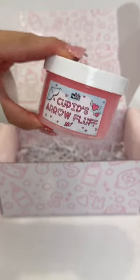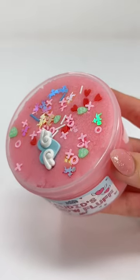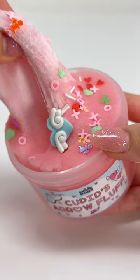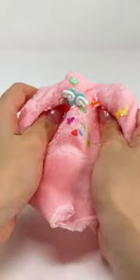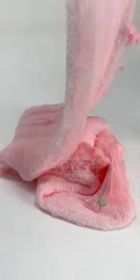The last slime in the box is Cupid's Aero Fluff. This is a fluffy cloud slime inspired by Cupid, topped off with heart and Cupid-inspired sprinkles. You can stretch the slime to fluff it up and it is great for drizzles. This slime is recommended for beginners as it is easy to handle.